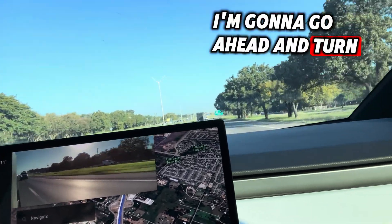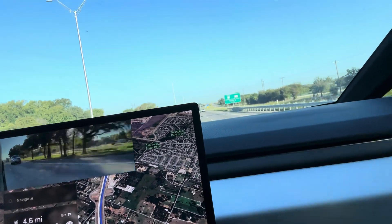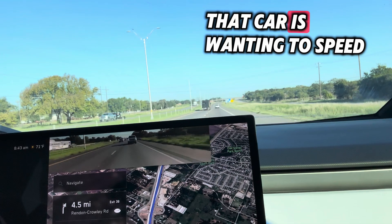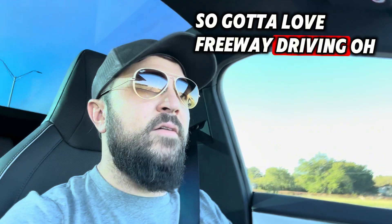I'm going to go ahead and turn. I took over control because, of course, that car is wanting to speed up. Gotta love freeway driving.